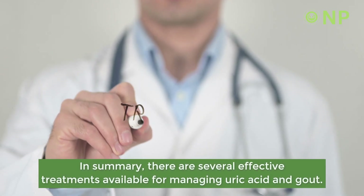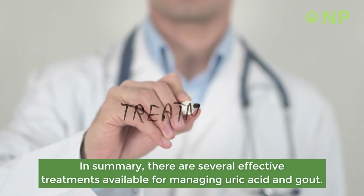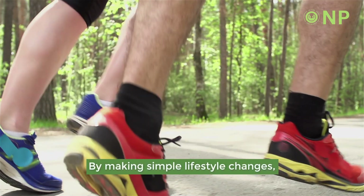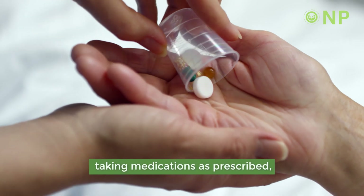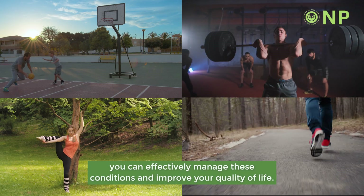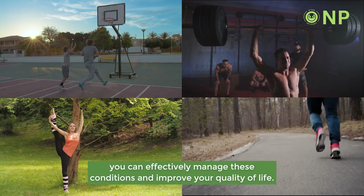In summary, there are several effective treatments available for managing uric acid and gout. By making simple lifestyle changes, taking medications as prescribed, and seeking medical treatment when necessary, you can effectively manage these conditions and improve your quality of life.